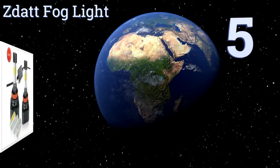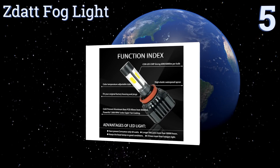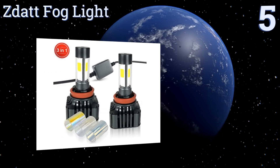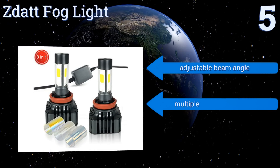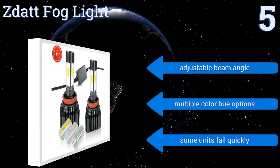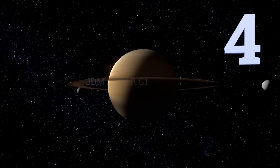At number five, the Zedat fog light conversion kit helps you supercharge those all-important fog lamps. If you regularly drive in rainy, snowy, or foggy conditions, these bright but compact bulbs can help light the way without inhibiting your vision. They have an adjustable beam angle and multiple color hue options, but some units fail quickly.